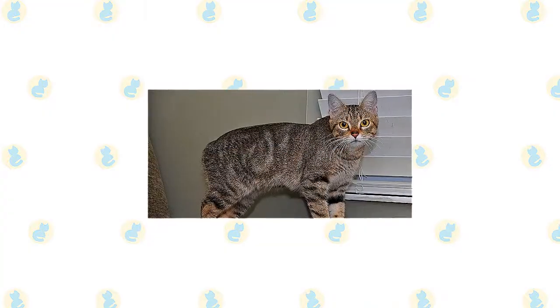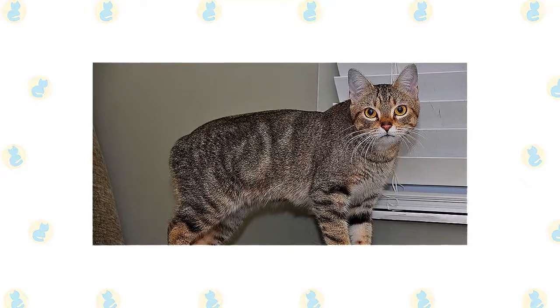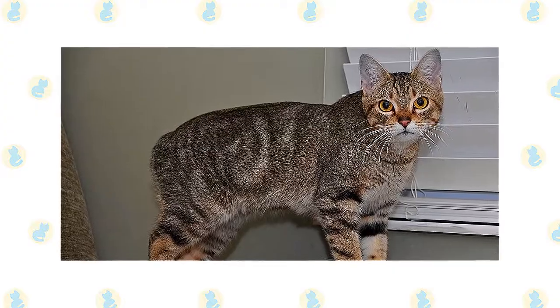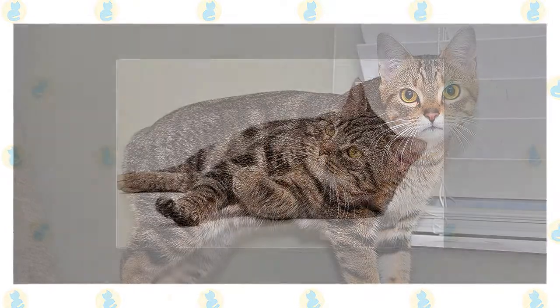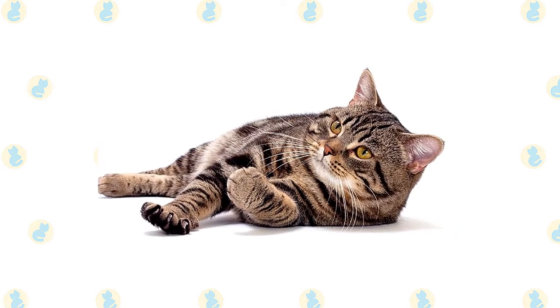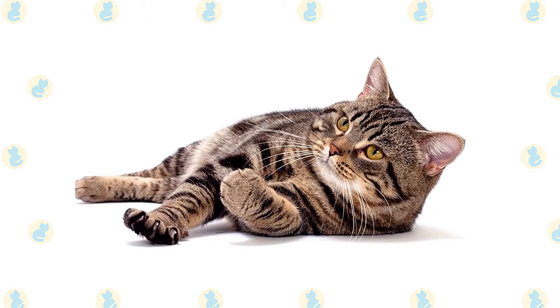It's a good idea to keep them as indoor-only cats to protect them from diseases spread by other cats, attacks by dogs or coyotes, and the other dangers that face cats who go outdoors, such as being hit by a car. Cats who go outdoors also run the risk of being stolen. They are a great match for families with kids because they share high energy levels — they are up for anything, from playing fetch to being a guest at a tea party to being dressed up in doll clothes and paraded around in a baby buggy.